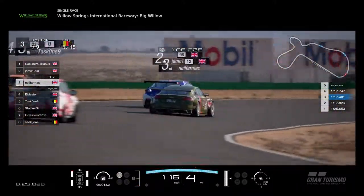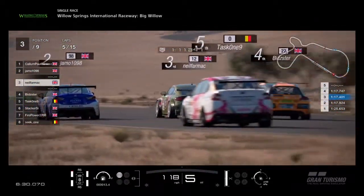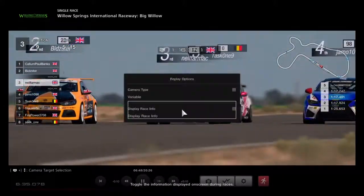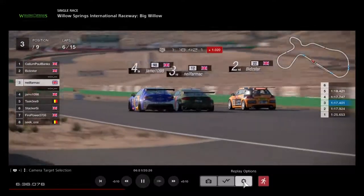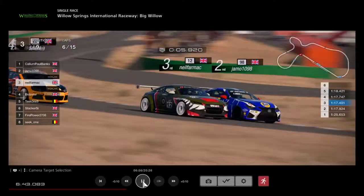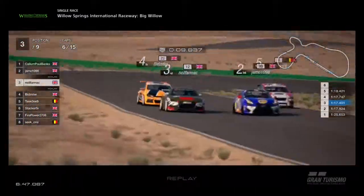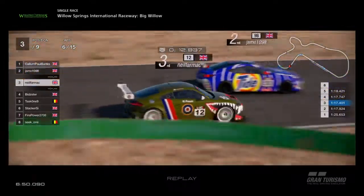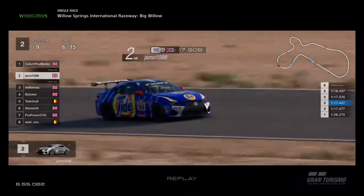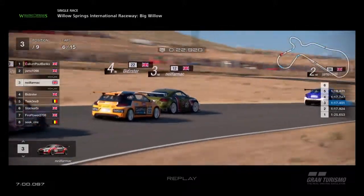Brilliant stuff here from Neil Farmach and Jamo side by side. Bidster looking to go on the outside as well, carrying some overspeed but no way through. Neil goes back to the inside, then Bidster goes to the inside as well. I think we're three wide down the straight — we are! Absolutely three wide down the Willow Springs straight. All three across the line simultaneously. Down towards the first corner: Jamo on the inside, Neil in the middle, Bidster lets him go. Task 1 wants to get involved as well, goes to the outside. Incredible stuff.